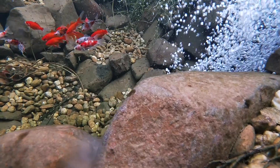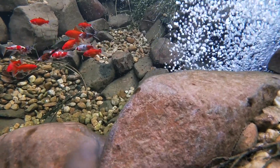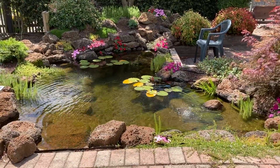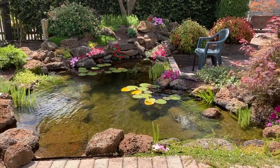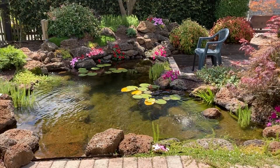If the fish are at the surface gulping for air it's a sure sign there isn't enough oxygen in the water. Now in higher temperatures the water can hold less oxygen, so if you're going to test your oxygen levels, summer is the best time as it will let you know if the levels are adequate.